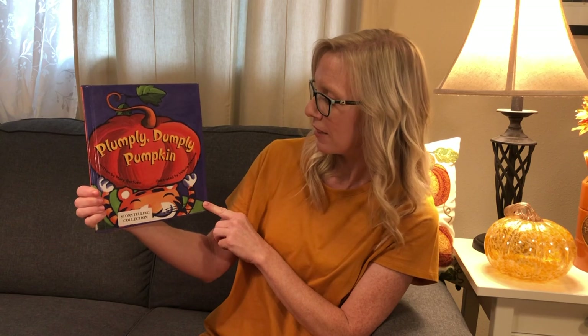And that was the story — Plumply Dumply Pumpkin, written by Mary Cervoso and illustrated by Valeria Petroni. And before you leave, I wanted to do the Shake Our Sillies Out song with you today.